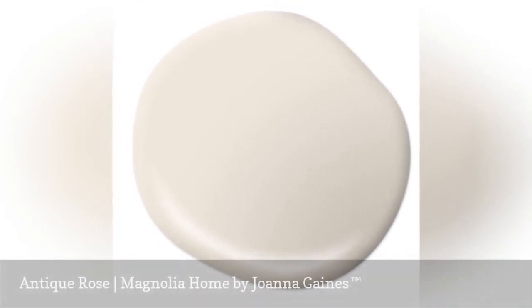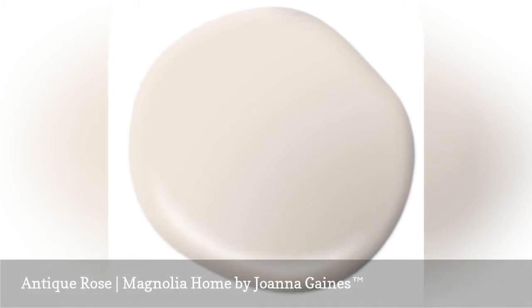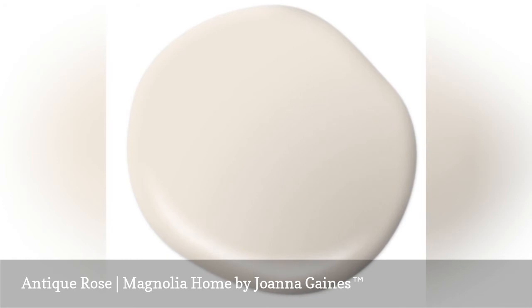Roses are Joanna Gaines' favorite flower. They inspired her to create Antique Rose with its subtle, natural, delicate, elegant, and timeless qualities she infused in this romantic and neutral paint color.